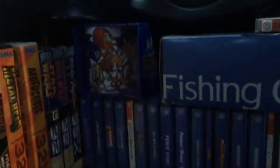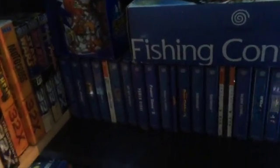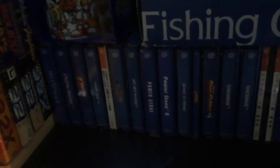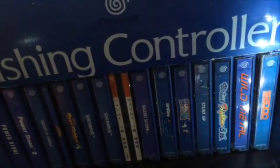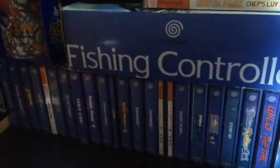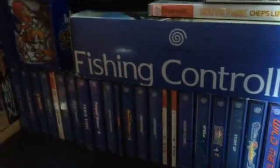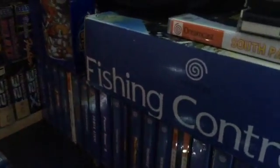Now, Dreamcast. I don't have too many Dreamcast games because I didn't end up buying one at the time — I was more into PC gaming, and you know, going to the pub and whatever. But that's what I've managed to pick up at the moment. It's a collection I intend to expand as I go forward.